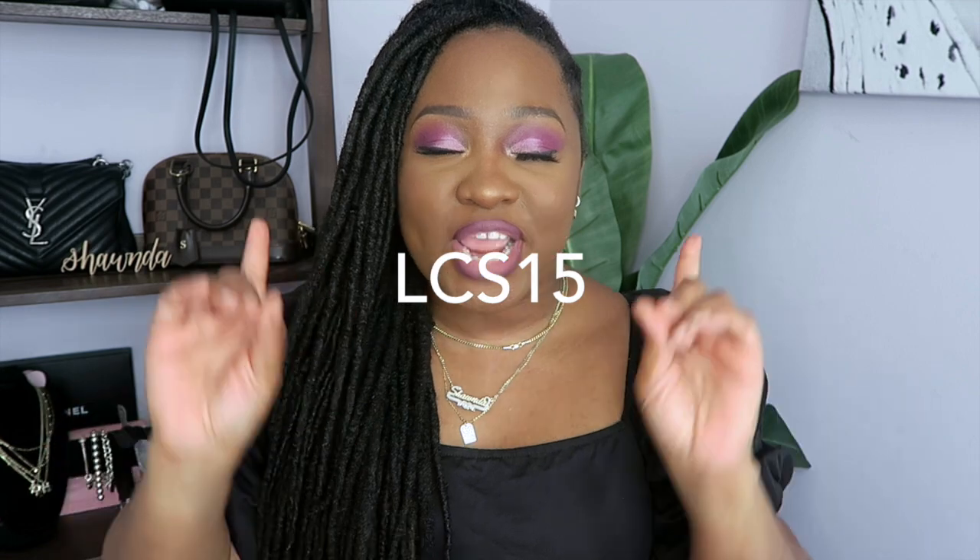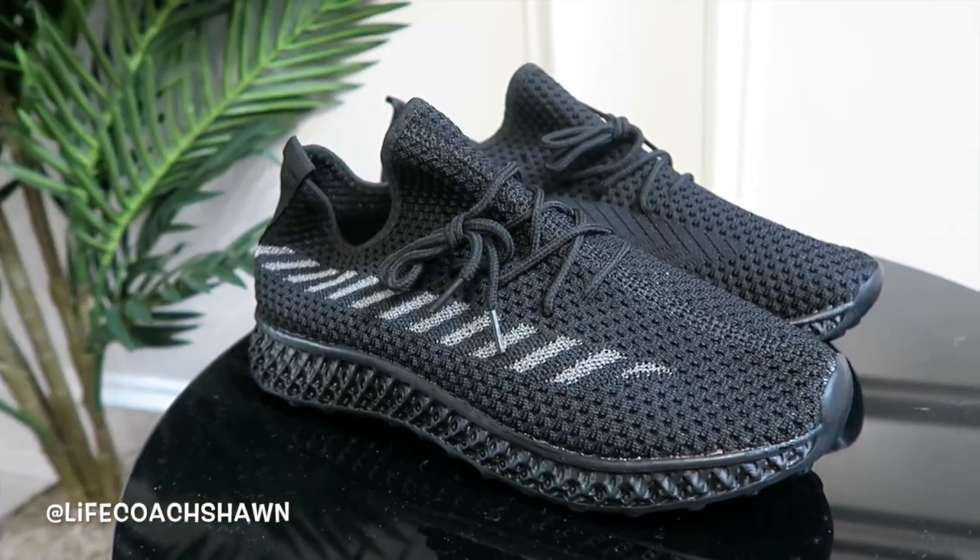If you want to save a little bit of money at checkout, be sure to use the code LCS15 for a nice little discount. We have a lot to cover, so I'm going to show you guys the shoes first and then we're going to try on some clothes — so let's go!